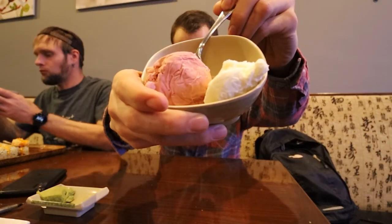Here it is. Thank you. I've never had the red bean ice cream. That's it for me, guys. Stay hungry and stay healthy.